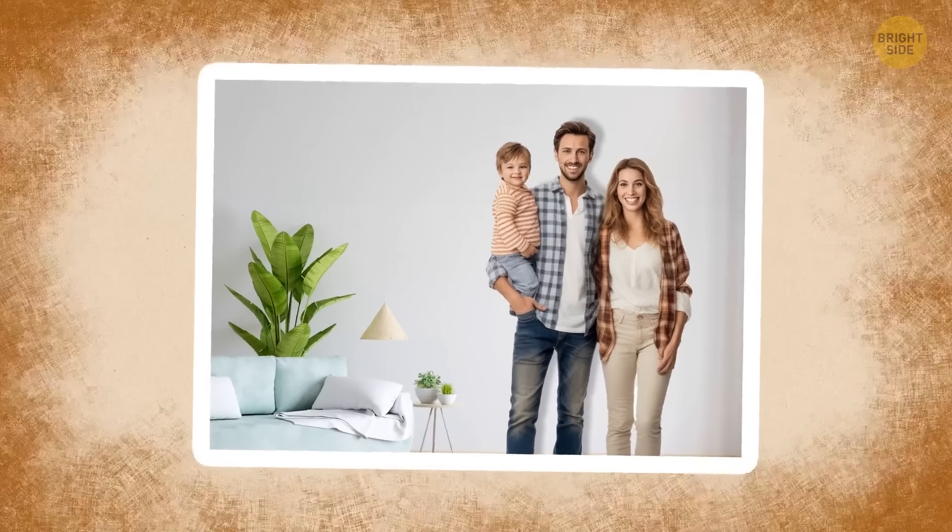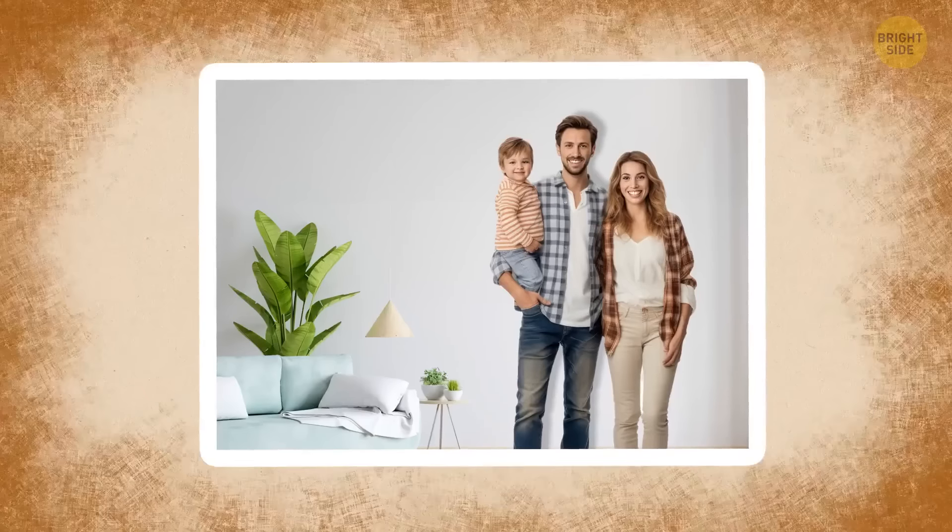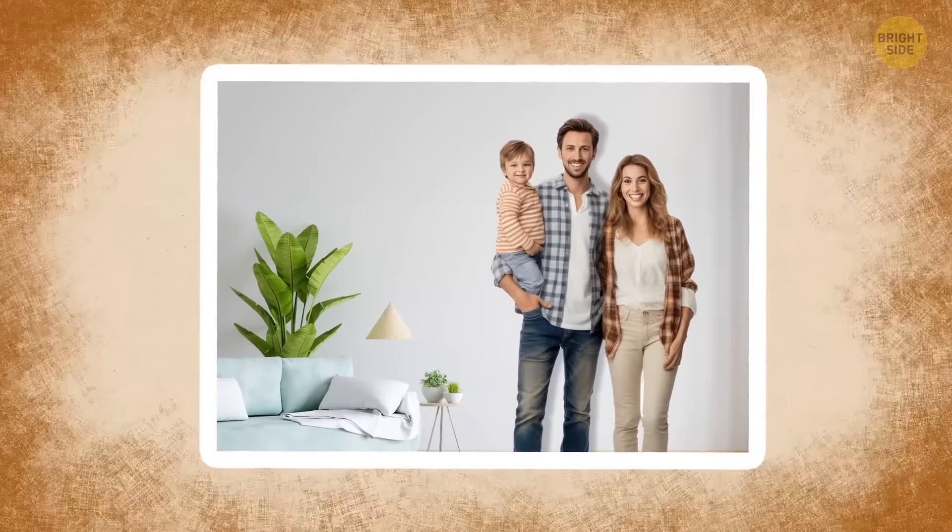Now, this might look like a lovely family portrait, but not all people depicted here are actually human. Can you figure out which family member is a ghost?